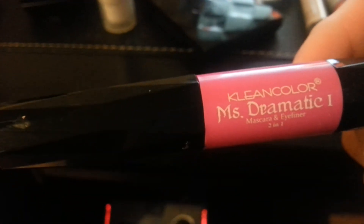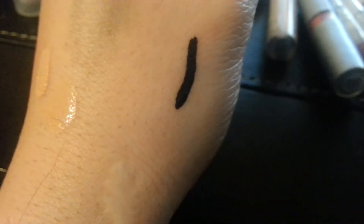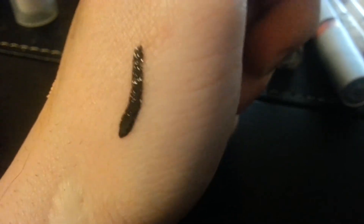The next thing I got is Clean Color's Mr. Matic Mascara Eyeliner Duo, which is really great. Let me do a little swatch on my hand. The eyeliner looks like that — it's pretty black and I really like it. I've used it before and I love the mascara as well. It is really good.